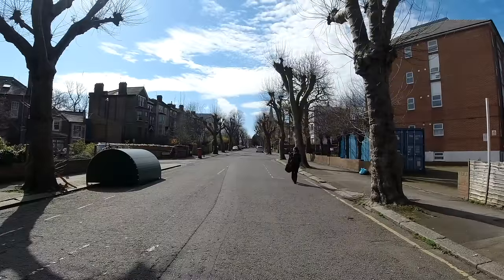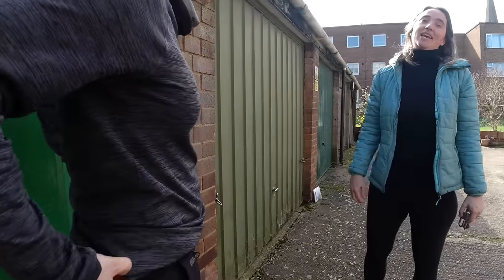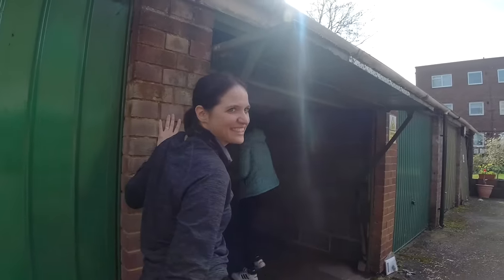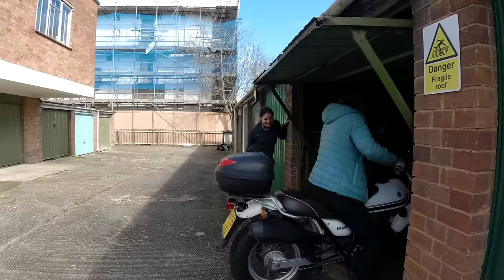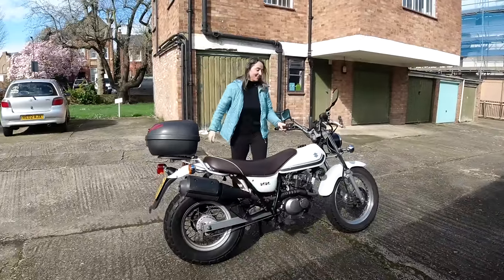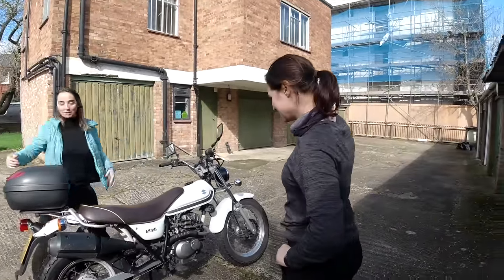We meet Cecile, who is from France. The bike looks beautiful — even more beautiful than expected. It's a great looking one.